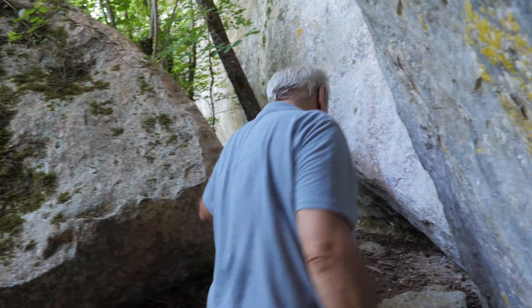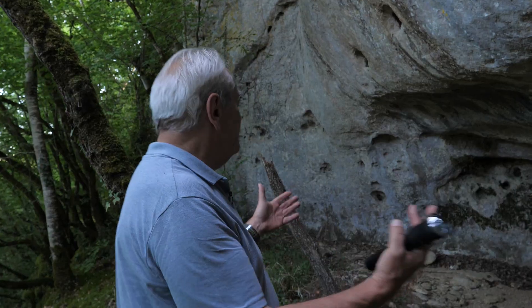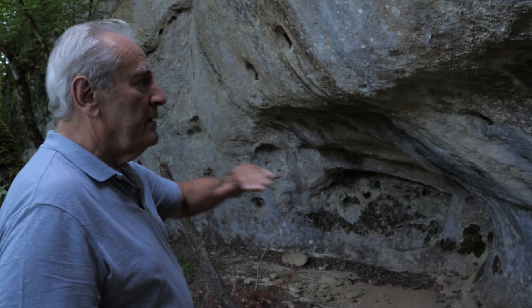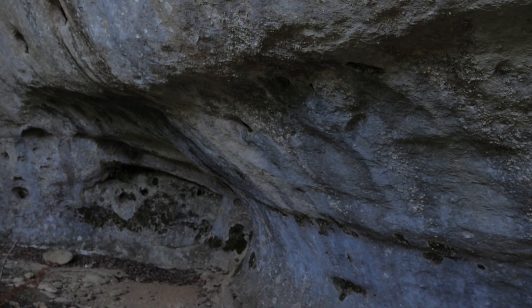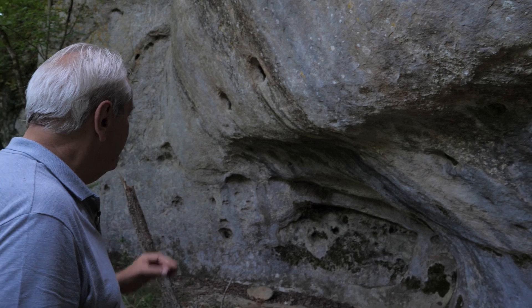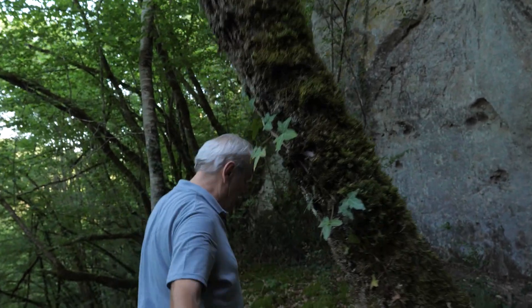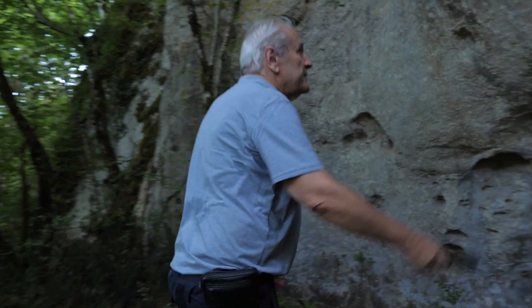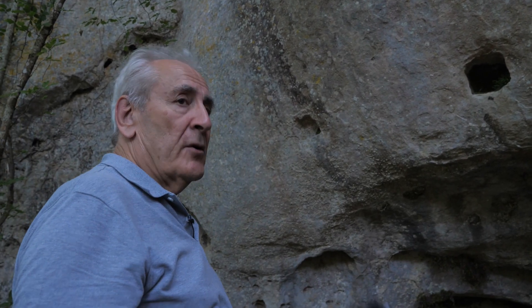Let's take this example — you see what we call a rocky shelter. It looks absolutely natural, but if you carefully watch again you can see some evidence of human work. Be careful — look at those square holes for beams. It shows you that there was probably a small wooden roof here.